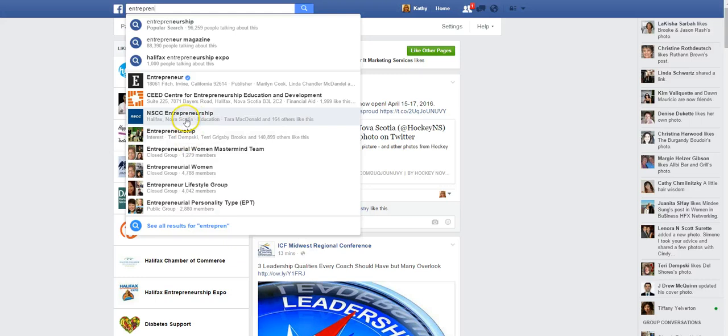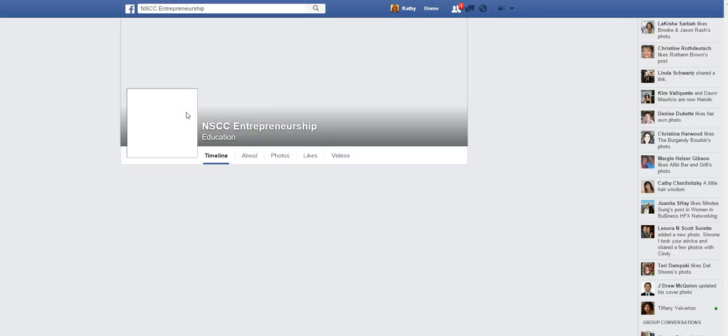So here's a business page for the Community College Entrepreneurship.